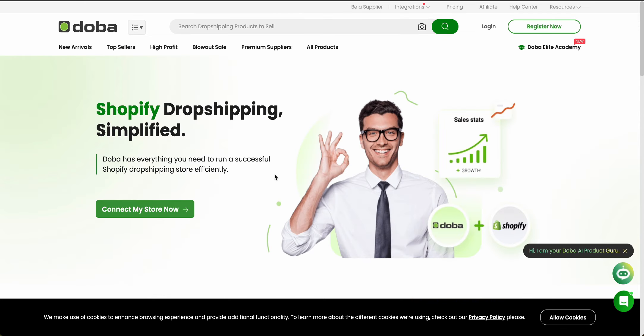Let's talk about integration and automation. Doba integrates seamlessly with all the major e-commerce platforms like Shopify, BigCommerce, and WooCommerce. They also offer robust automation features to help you with order processing and inventory management. Some of the automated features include real-time inventory updates, order synchronization, and automatic tracking updates. These tools can help streamline the dropshipping process, saving time and reducing the potential for errors.